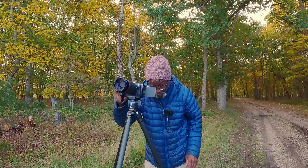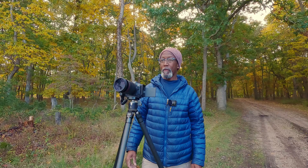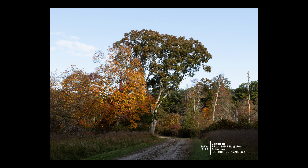My settings are f/9, 1/20th of a second, ISO 100. There's the shot. I'm going to wait and see if the sun hits that tree just a little bit more — whichever way it works out best, you're going to see it right now.